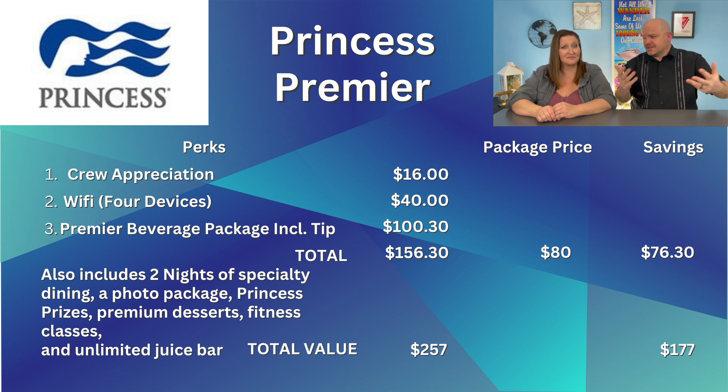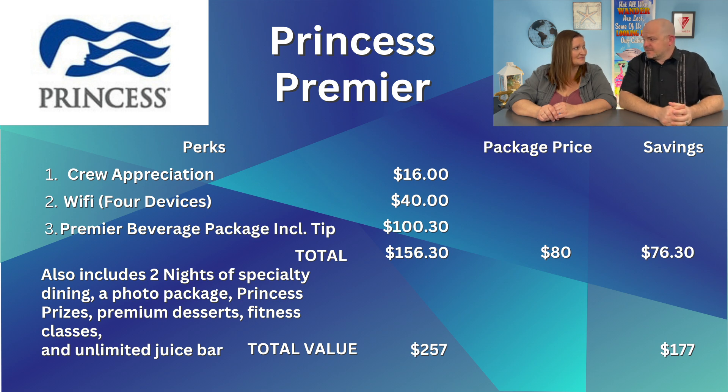Here's something important to keep in mind: the Princess Plus upgrade is cheaper per day than buying the Plus beverage package alone. The same goes for Princess Premier — it's cheaper per person per day than the Premier beverage package by itself. So if you're considering either beverage package, plain and simple, it's cheaper to get the bundle and you get all these other options included.